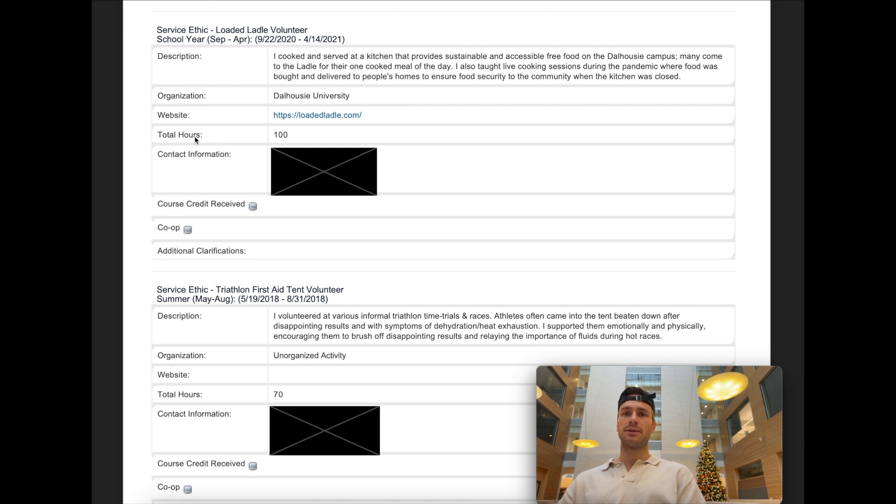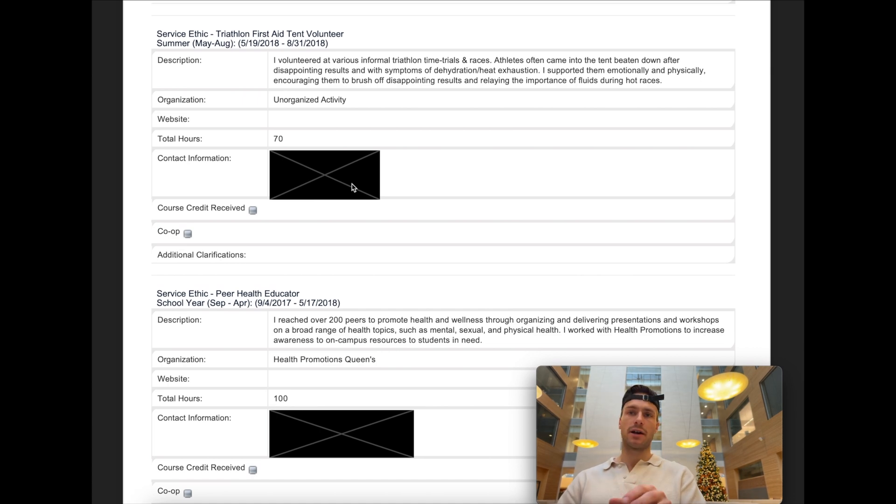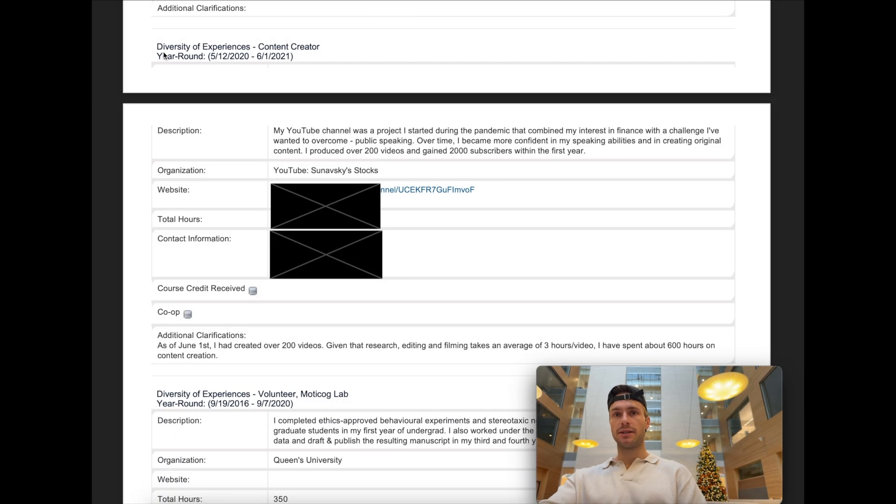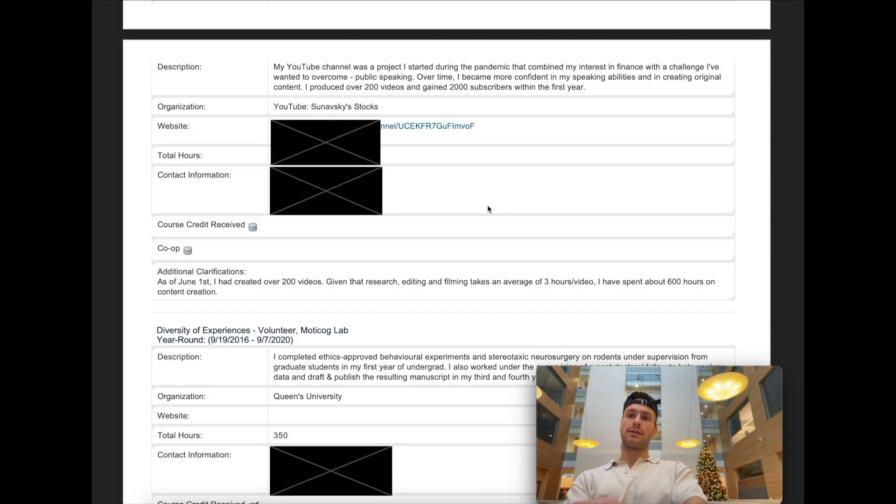The second subset was service ethic. I was a Loaded Ladle volunteer during my time at Dalhousie — make sure you have verifiers who can confirm not only what you did but the number of hours. My second service ethic entry was triathlon first aid tent volunteer, one medical-related activity. I was also a peer health educator at Queen's, reaching over 200 peers to promote health and wellness. Be very concrete about how many people you reached, what your impact was, and what you learned. For diversity of experiences, I put content creator for my YouTube channel — I produced over 200 videos and gained 2,000 subscribers within the first year.